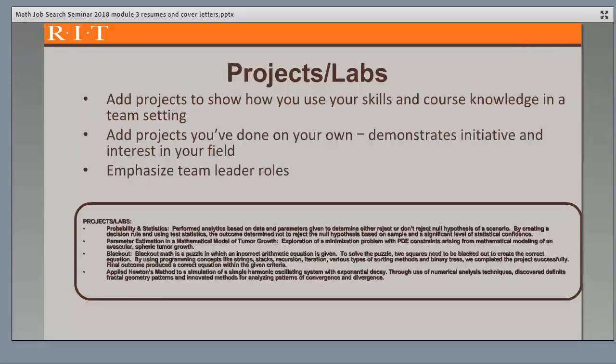A projects and lab section is important, as these show how you've used your skills and course knowledge and often demonstrate teamwork skills. Also add projects you've done on your own, as they demonstrate initiative and passion for your field. Emphasize team leader roles, as leadership is a very valued skill by employers.